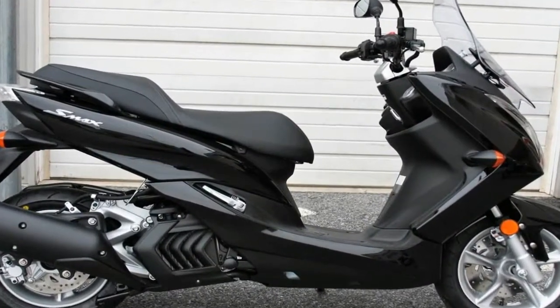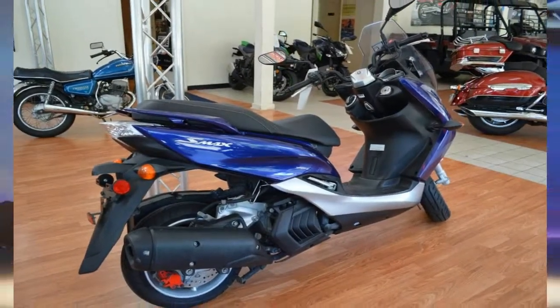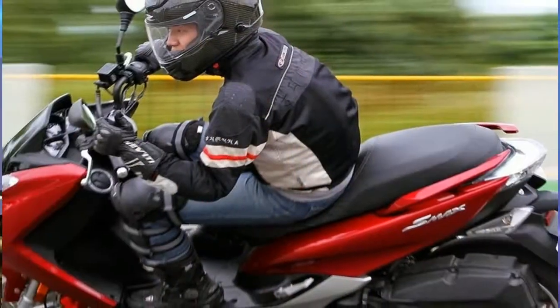A continuously variable transmission provides twist-and-forget operation with no need for a clutch. Performance is rather important, given that this scooter is meant for commutes that include freeway travel.